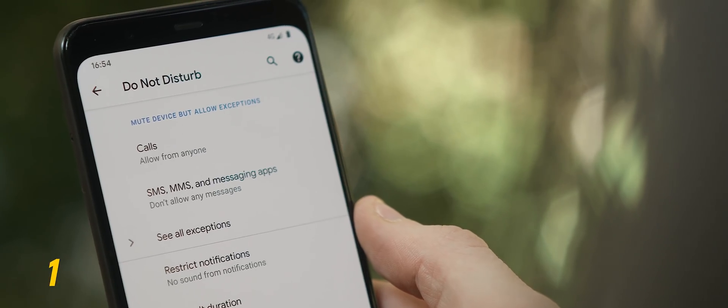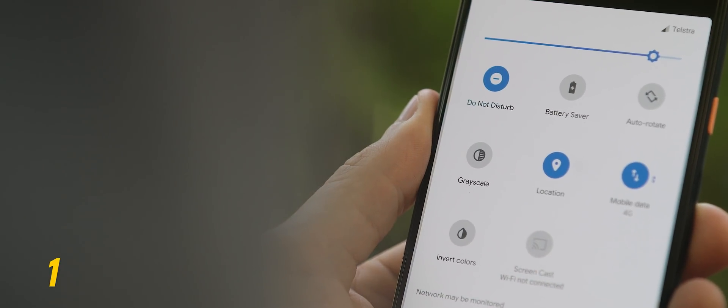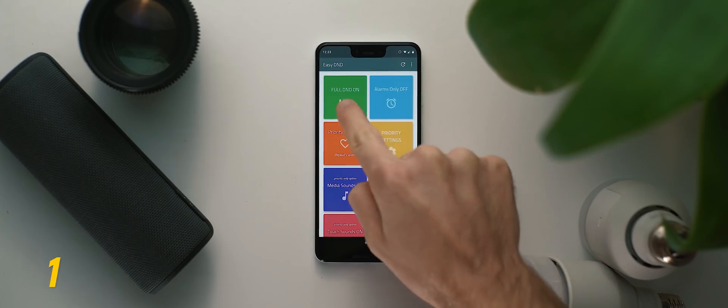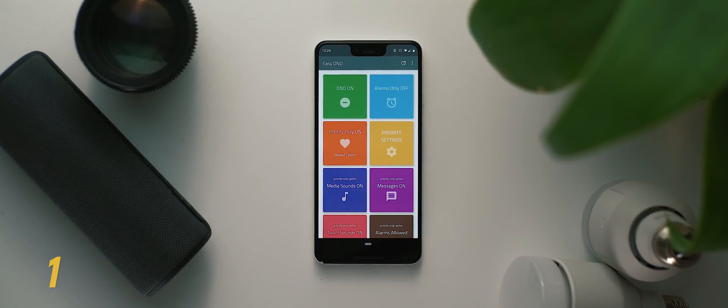Finally, Do Not Disturb is a powerful feature that not enough of us take advantage of — probably because it feels a little too unpredictable. Easy DND is an application that gives you complete control over the functionality so you can make it behave exactly how you want. If you enjoyed the video, I have a ton of app-related content across my channel — links in the cards above and in the description below. Thanks for watching, and I'll catch you later.